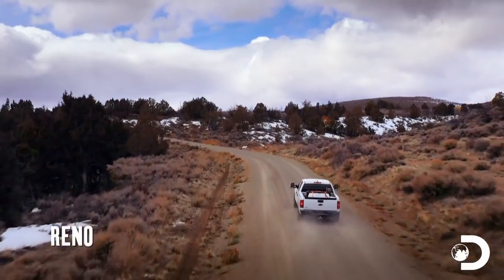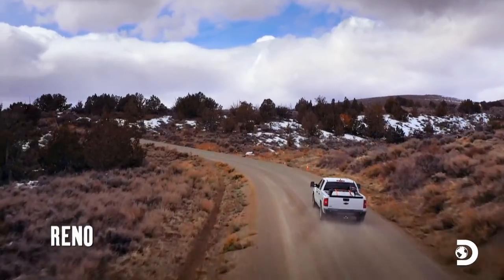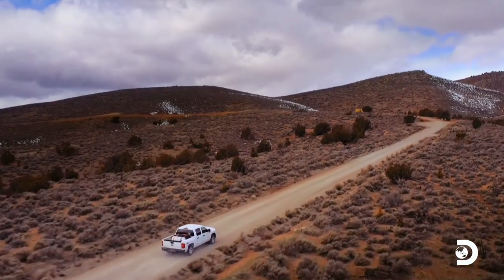It's just getting harder and harder to find good ground that has gold on it, and it's getting frustrating because I've never had to compete with this many people for the little bit of ground that's out there.